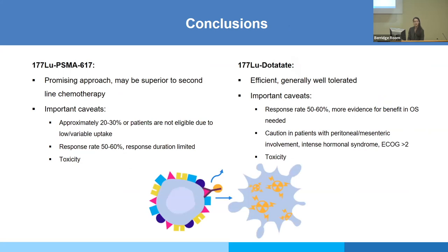My conclusions: for established theranostics, Pluvicto is a very promising approach and may be superior to second-line chemotherapy, but approximately 20–30% of patients are not eligible due to lower or variable PSMA uptake. Response rate is 50–60% but response duration is limited — we only have preliminary data. Do not forget about FDG PET-CT. For LUTATHERA: it's efficient and generally well tolerated with a response rate of about 50–60%, but more evidence for overall survival benefit is needed. Caution in patients with peritoneal/mesenteric disease, hormonal syndrome, and poor clinical status; toxicity is an important side effect.